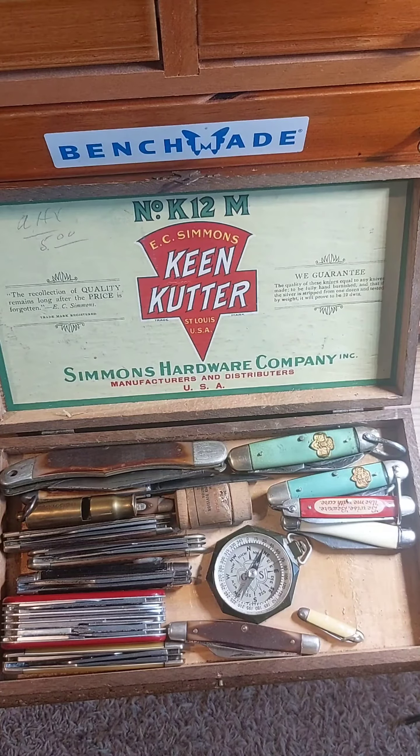Hey, it's John from Addicted to Blaze. An old friend of mine — his name is John too — gave me a bunch of knives to look at and wanted me to show him my channel. We got them from an old friend of his that passed away.